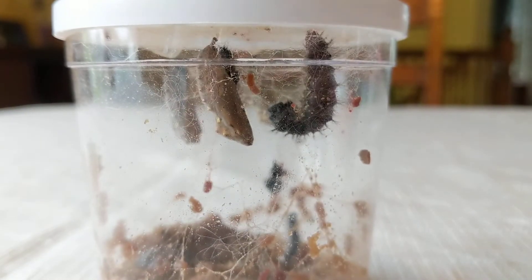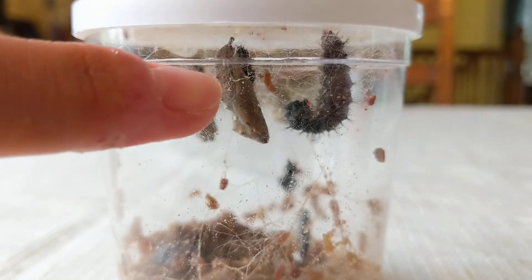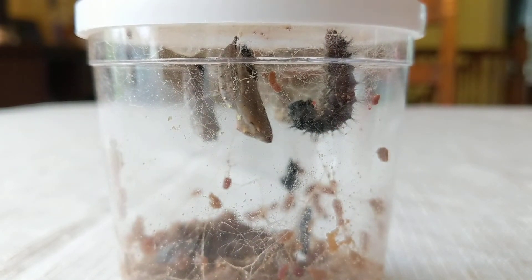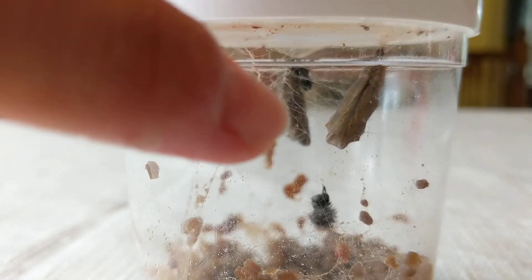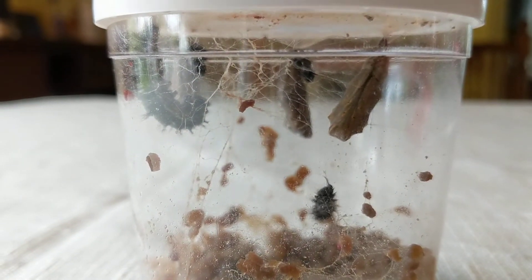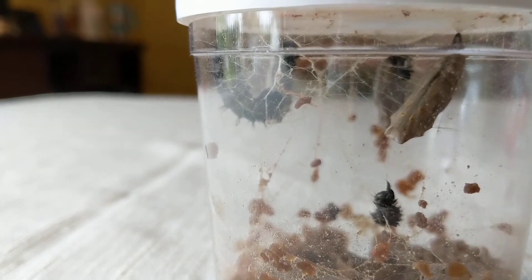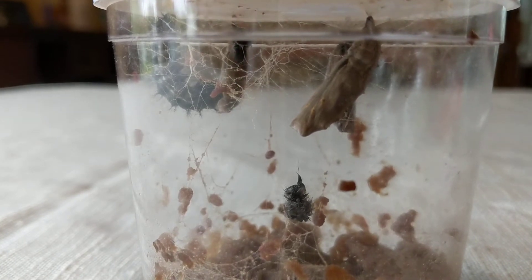Hello, this is another caterpillar update. Look at them — this one made a cocoon already, and this one is still working on it. There are two others that already made a cocoon. They're getting ready to become butterflies. Up there we have four — three of them already made the cocoon or chrysalis, and one that's working on it.